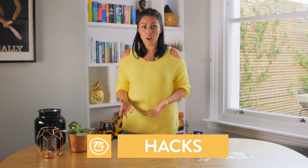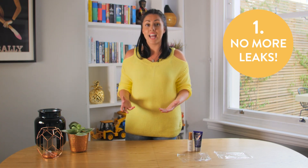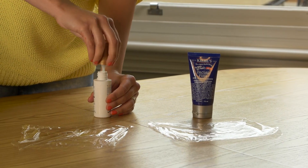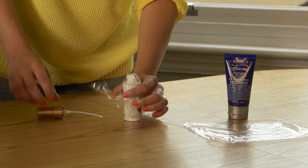Here's a handy hack. There's nothing worse than getting to the other side of your journey — say if you're travelling abroad or on a plane — and your toiletries have leaked everywhere. What you can do is pop cling film over the end of the container or over the end of a bottle, pop the lid back on, and it should stop any unwanted disasters.